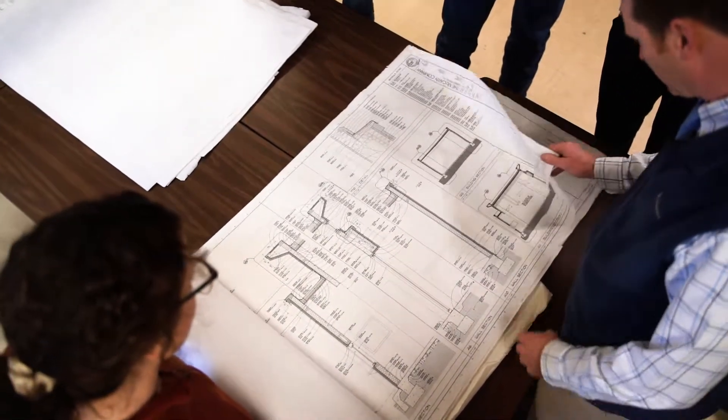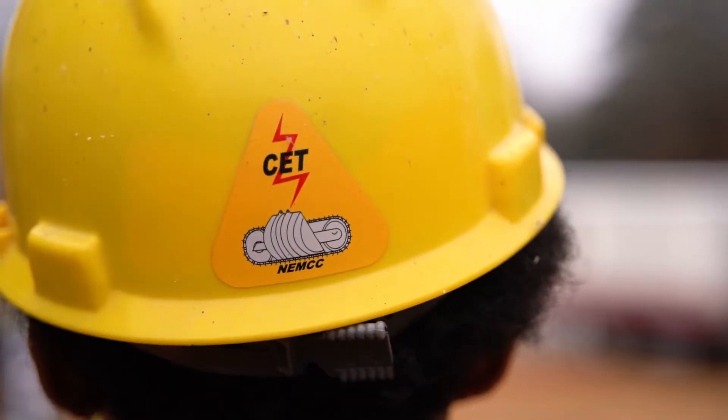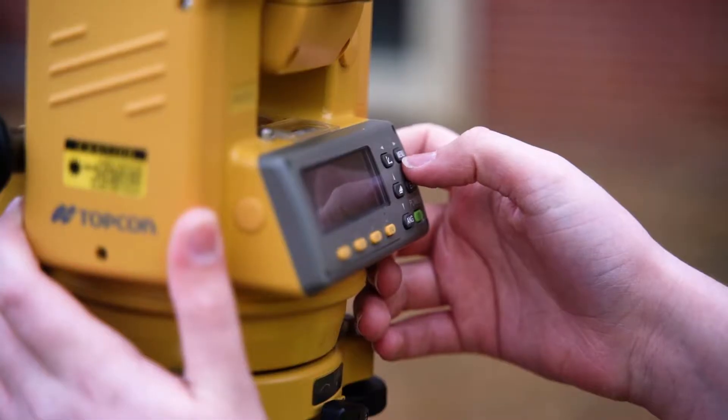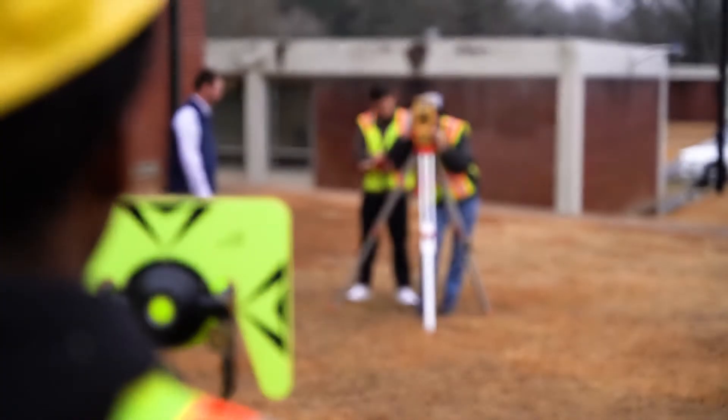The program offers instruction and study in the areas of construction materials, surveying, cost estimating, on-site management and supervision, codes and safety, and basic operation of the residential, commercial, and heavy construction industry.